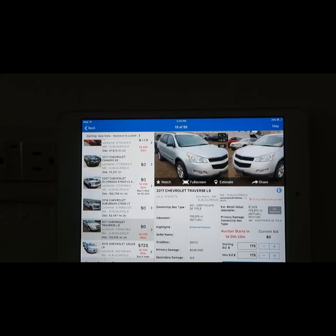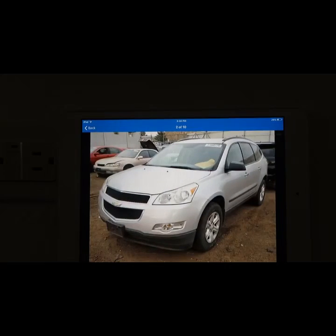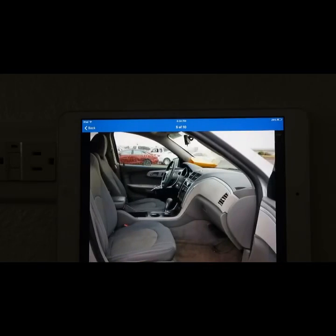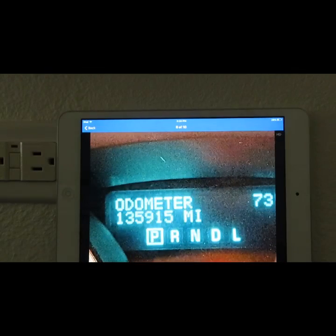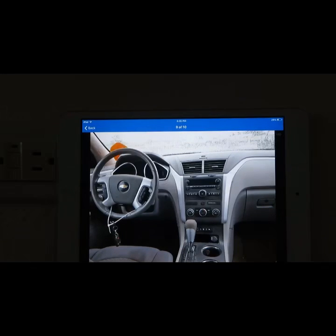This one is not even wrecked it seems like — it just says rear end damage. This one is a beautiful car, you don't need to do much work. Rear end damage — where's the rear end damage? I don't see it. It's together, people. Needs a little cleaning but it has a lot of miles — 135,915 miles. This car looks like no wrecks but yet it says it does. It's kind of strange.